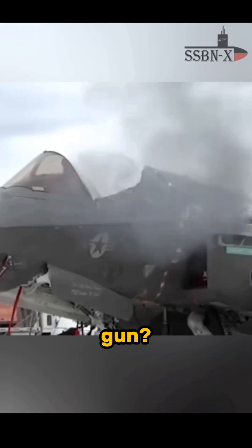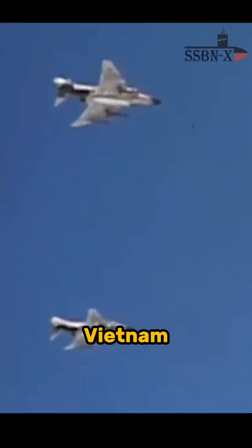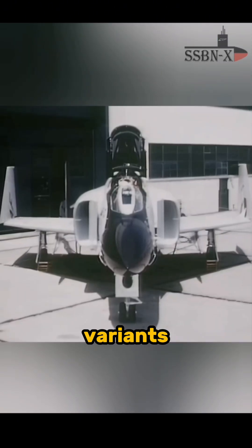Why does the stealth F-35 need a gun? Well, let's travel back to the 1960s over Vietnam. The joint service aircraft of those days was the F-4 Phantom II. But while creating the F-4, the U.S. military was highly faithful in missile technology. They thought that dogfights were obsolete due to long-range air-to-air missiles like the AIM-7, and thus they didn't add any guns in the first production variants.